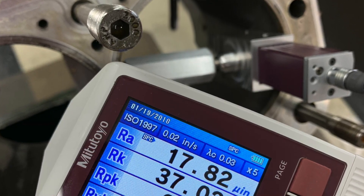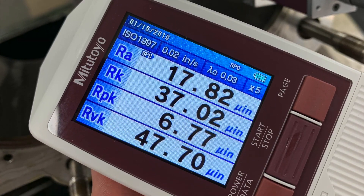So how do you know what your cylinder bore finish is? There's a handy tool called a profilometer. The profilometer measures cylinder bore finish to let you know whether you have the correct cylinder bore finish or not.